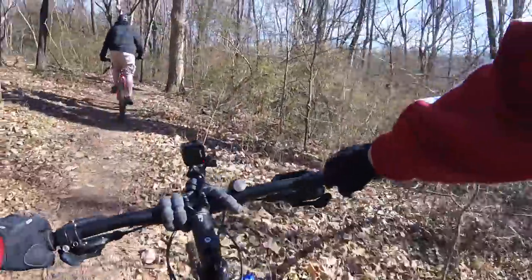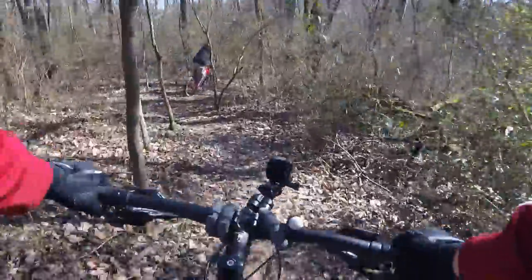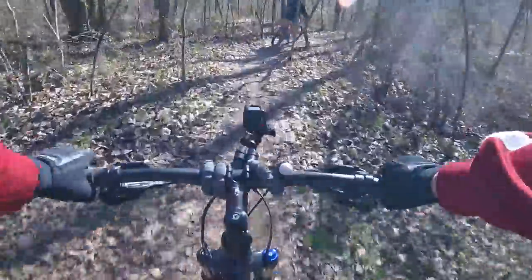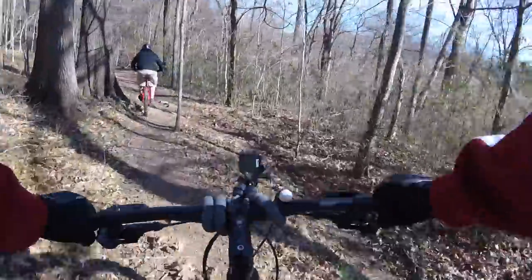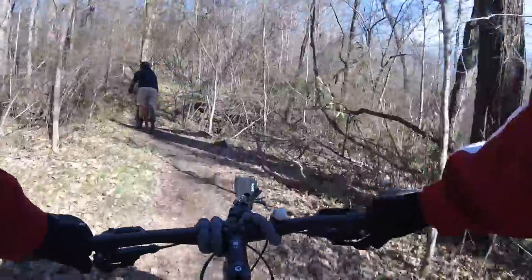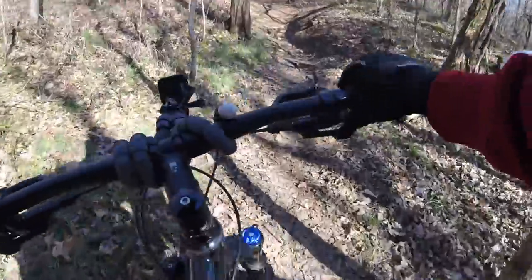Yeah, I'm just not as confident on 29ers. This is better, but it's still not quite there. That's okay.